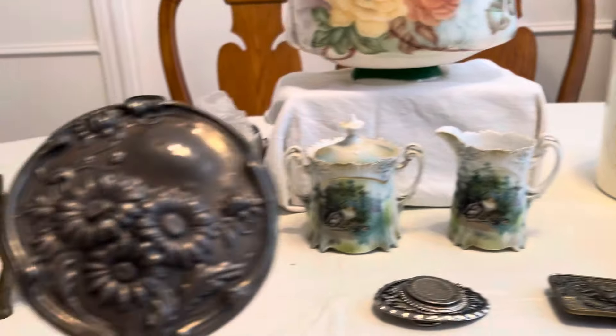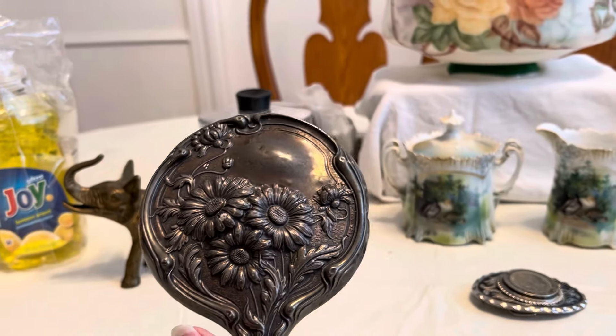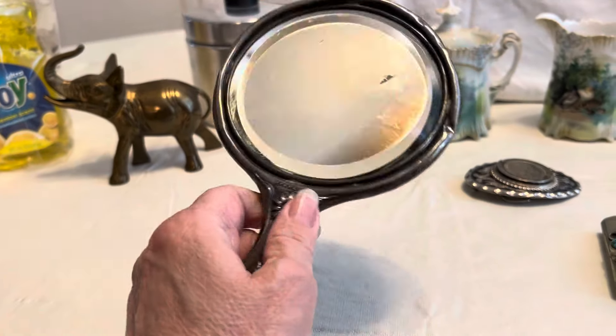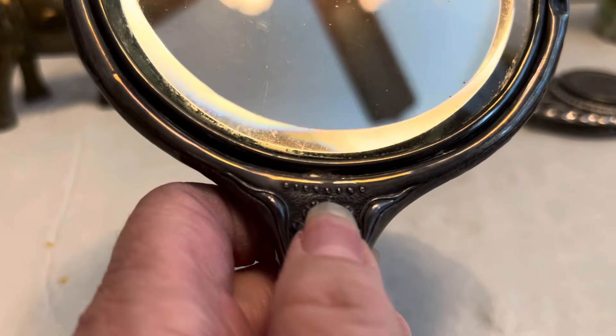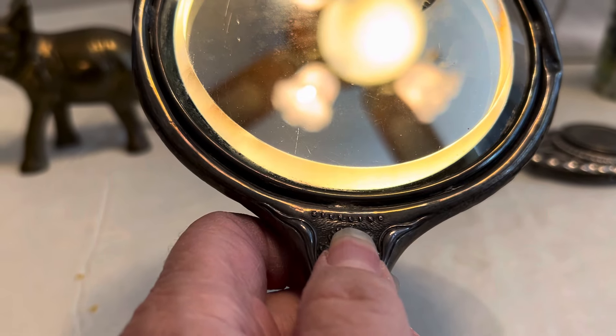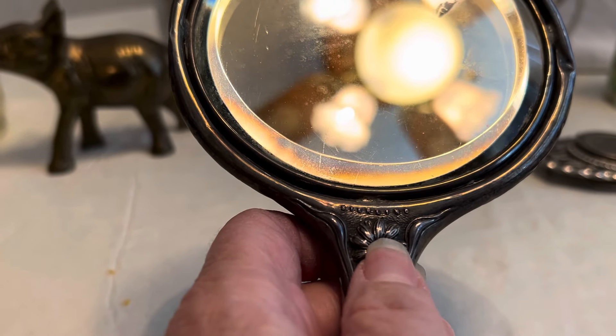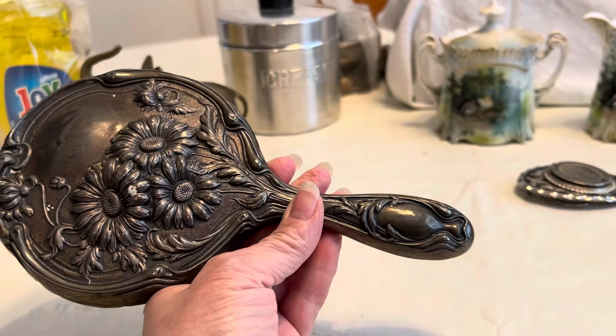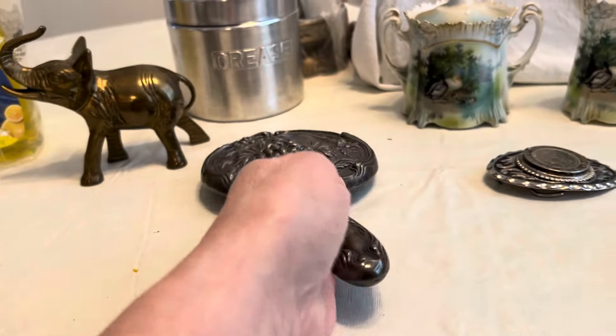And then I found this mirror. I picked it up thinking it's just the same old silver plate. And then I looked right there — Sterling! So I found a Sterling Art Nouveau mirror for 50 cents. Shocking.